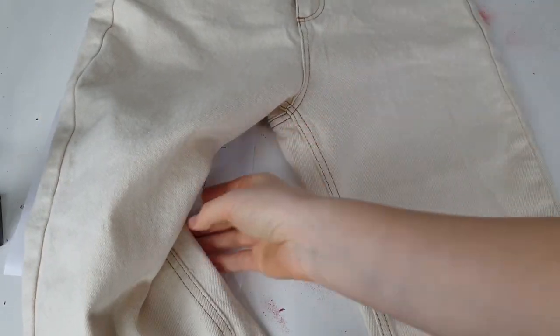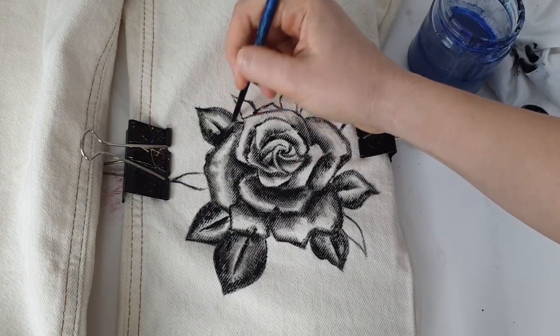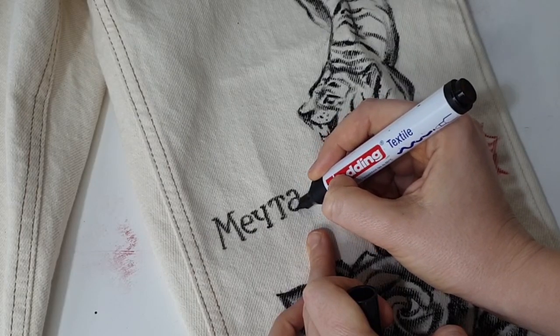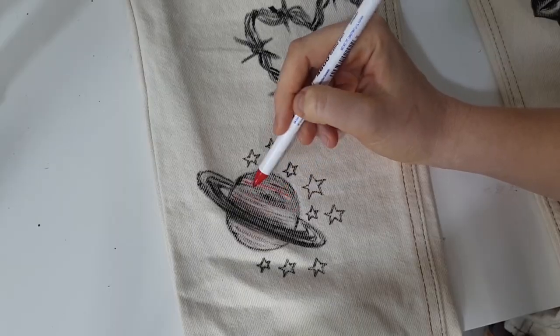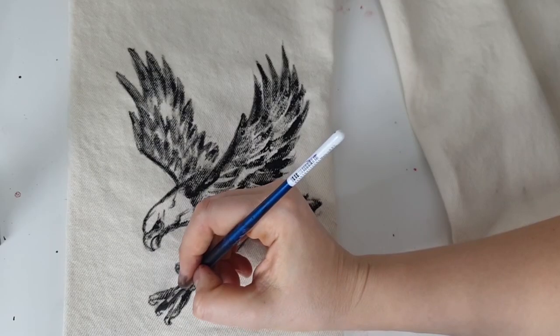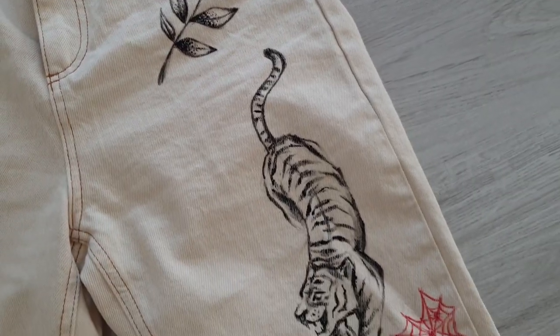The next customization is one of my favorites — I tattooed my jeans, covering them with tattoos. Tattoos are such a great source of inspiration, and I really recommend that beginners try this kind of customization because it's so easy to paint tattoos and they look so cool on clothes.